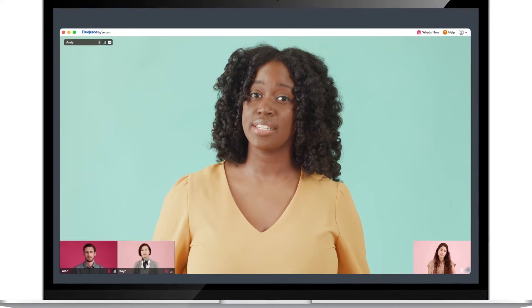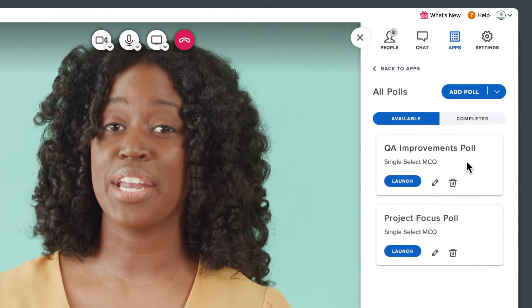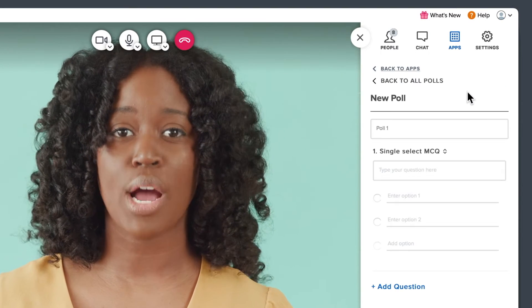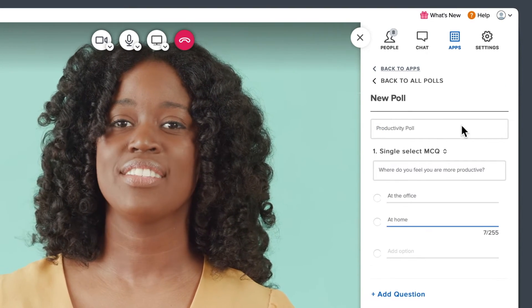You can easily use pre-existing polls or add a new one by popping open your apps tray and clicking on polls. To add a new poll, simply click the drop down, enter a poll name, add the different response options, and tap create.